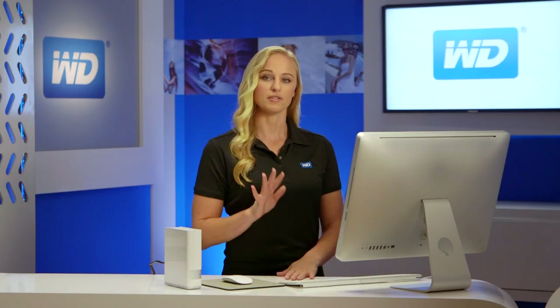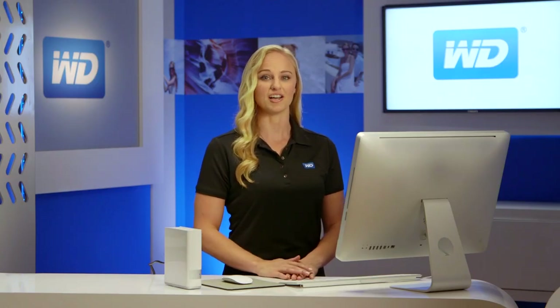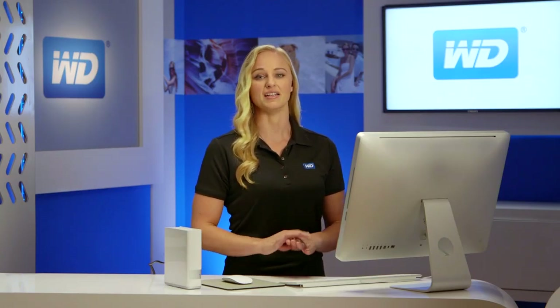Personal Cloud Storage takes your digital content to the next level, allowing you to not only save and backup your photos, videos, and files, but also share them with all your devices on your network and access them anywhere in the world.